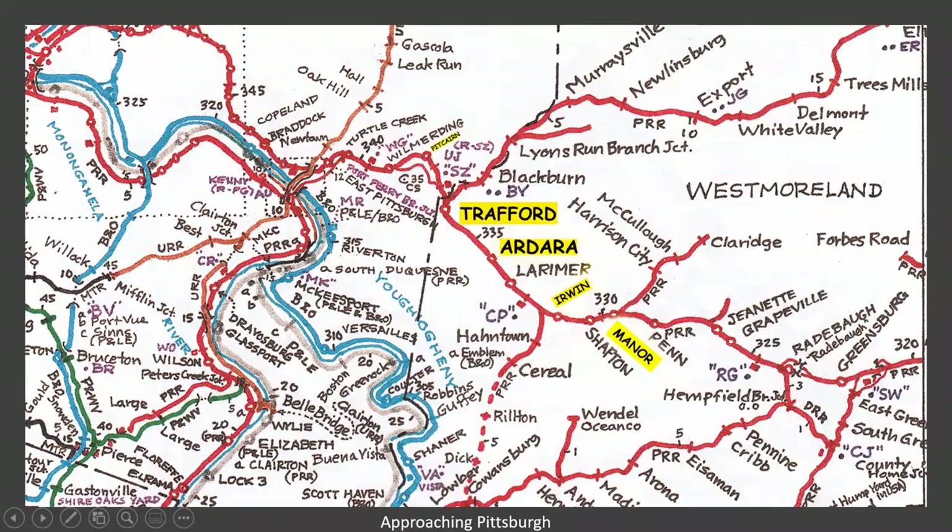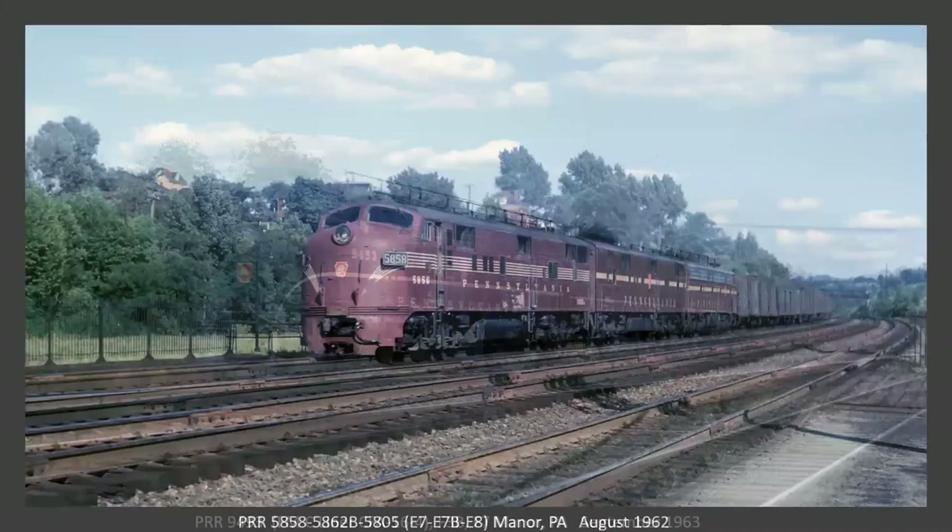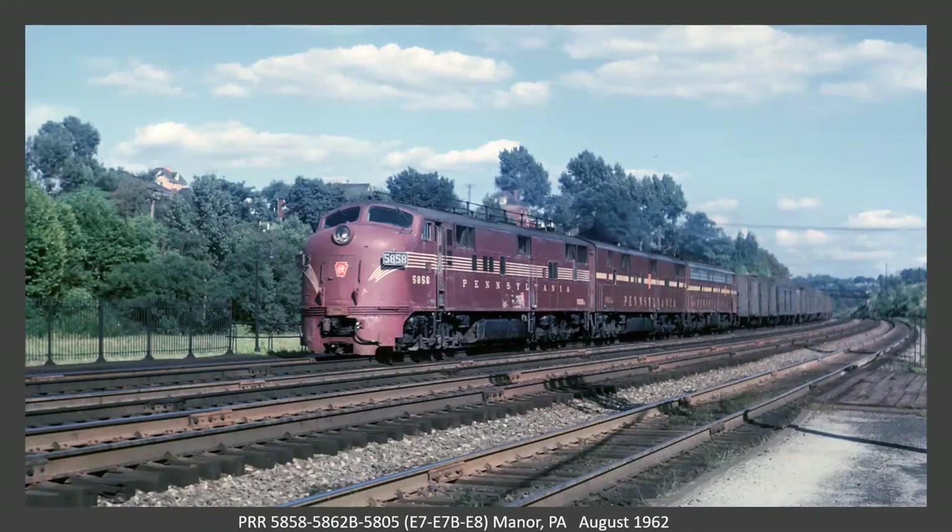This is at Manor. The lead unit here is a Fairbanks-Morris C-liner. These were eight feet shorter than the Erie-built, even though they had the same prime mover and steam generator. The PRR had 18 A-units and 8 B-units. Also at Manor, we've got a passenger train with a lot of head-end traffic — something you notice on a lot of the passenger views Rodney's got. E7A, E7B, and an E8 unit on the rear. I believe this is a westbound.